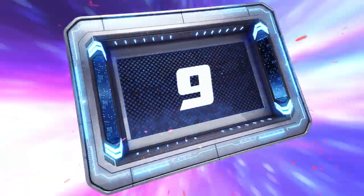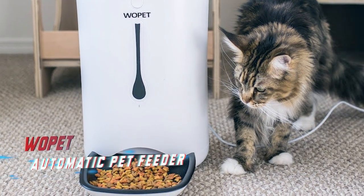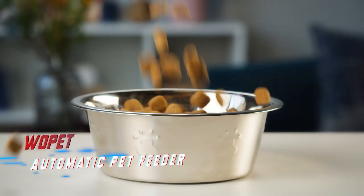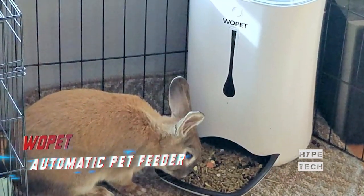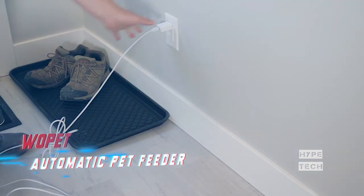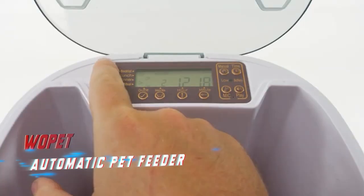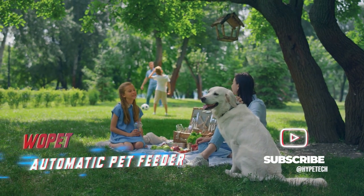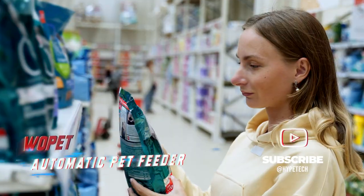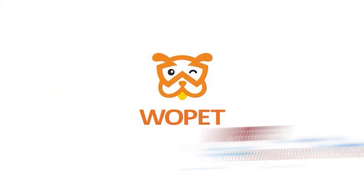Number nine: the Wopet Automatic Pet Feeder. How many devices can claim to satisfy both pet and pet owner alike? The automatic pet feeder delivers on both fronts by providing control over meal times and portion sizes, while also allowing you to monitor, communicate, and record your pet through the device. It's the perfect solution for pet owners who are often busy or away from home, as it keeps both pets and their owners happy.